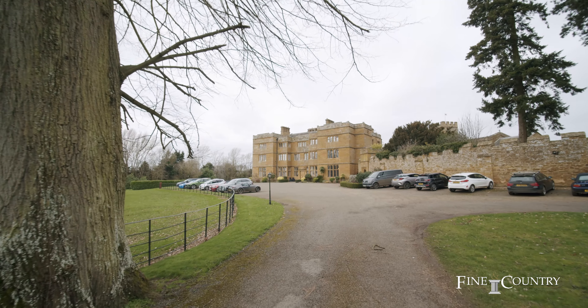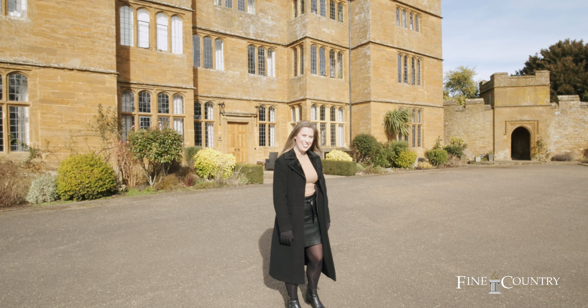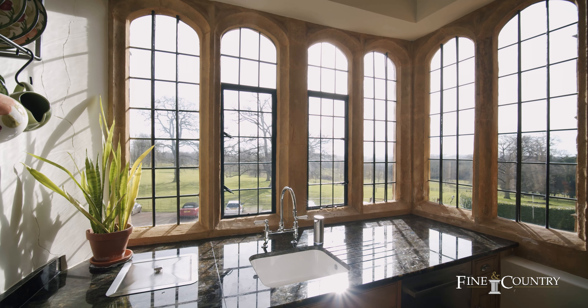Hello, I'm Kelly from Fine & Country. Today I'd like to welcome you to the Hall in the beautiful hamlet of Brockhall, Northamptonshire. This stunning Grade 2 listed Jacobean Hall dates back to the 17th century and sits within 13 acres of private parkland. Come on, let's take a look inside.